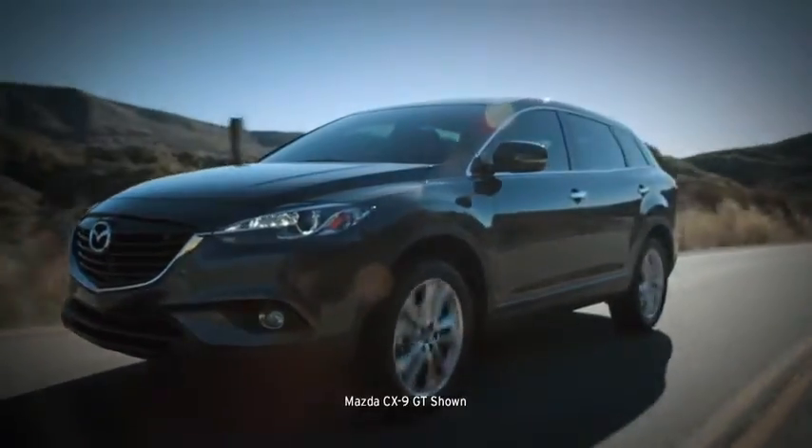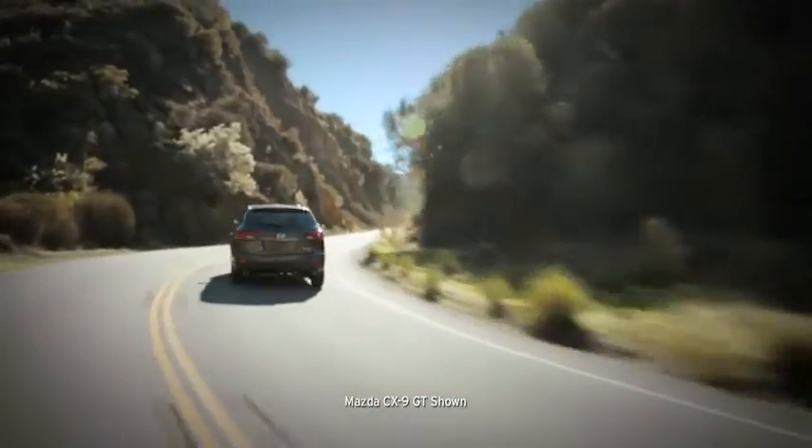It's sportier with a bolder appearance, but still refined and graceful. It's a perfect match for the CX-9's superior handling and performance.